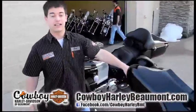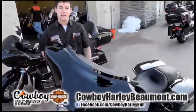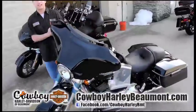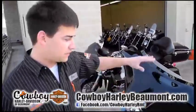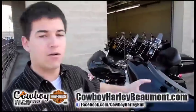Right next to it, we've got a Street Glide, a 2012 Street Glide — the most popular bike Harley-Davidson sells, hands down. It's got the sports-style seating, the low-profile CD player, radio, and the batwing front fairing. You can't beat that bike.